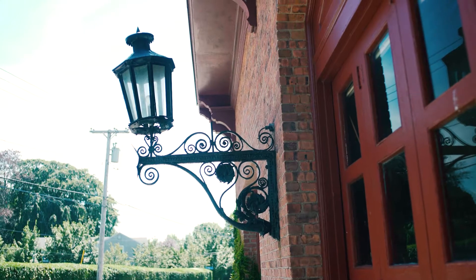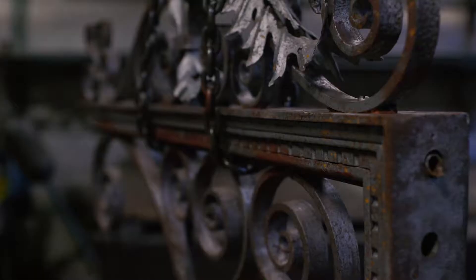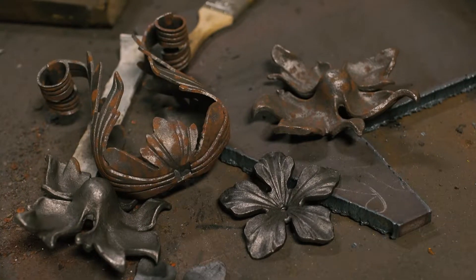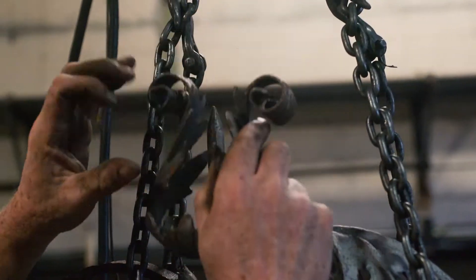The project we're currently working on are these sconce arms from the Breakers stables. They've been removed from the building, sandblasted, and now we start to remove all of the rotted metal and replace it with new metal. Then they'll be painted and reinstalled, as well as the glasswork and the electricity.